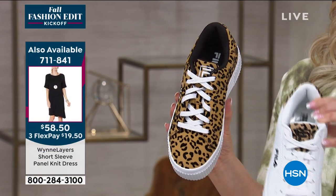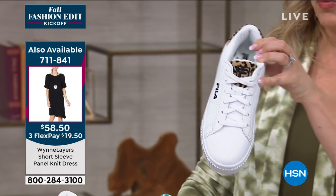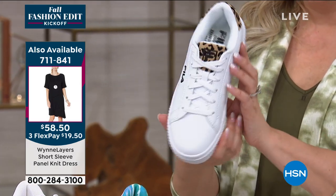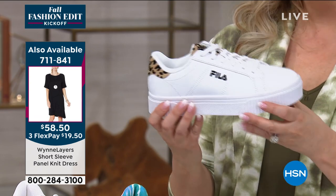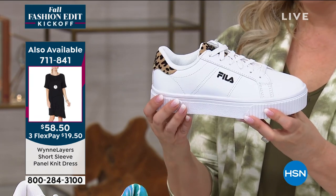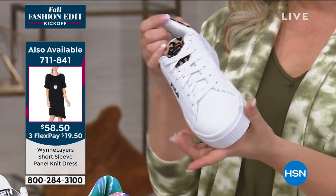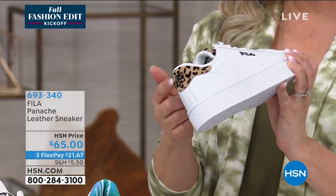I also want to show you the white leopard. This is leopard, this is white leopard, which just has the leopard accents. I think this is also — you really see the feel of the logo in this choice. That crisp white shoe, which is so cute, but then also those little touches of leopard.